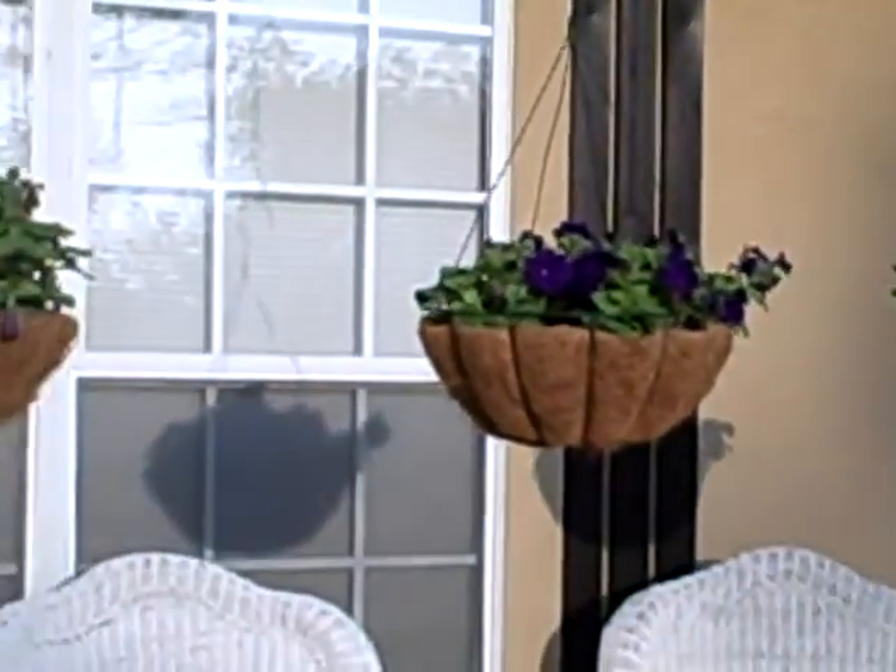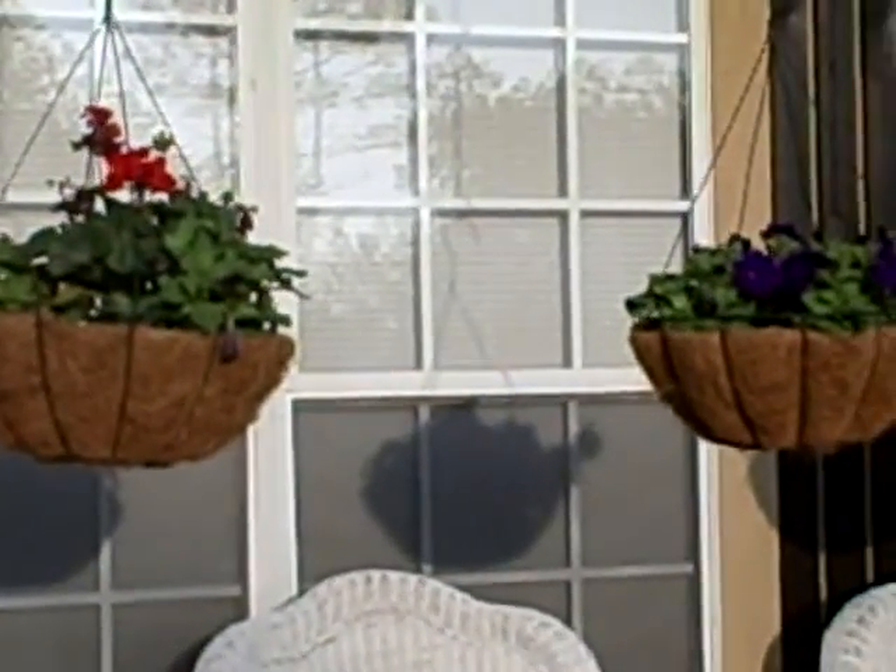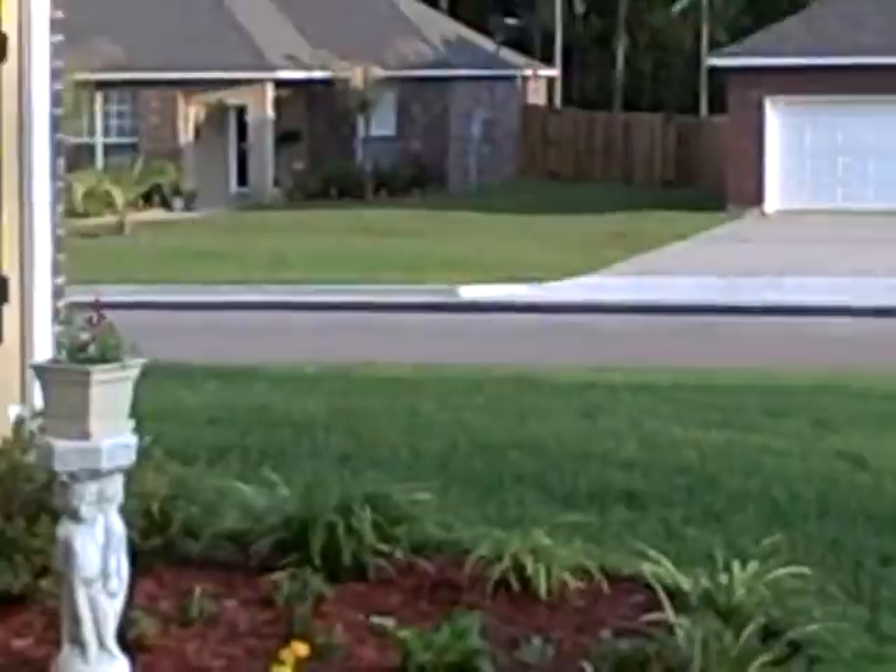You buy them at a store and they call them an annual, but as you can see they're all coming back — they never died off. Well, they died down, but the roots didn't die.